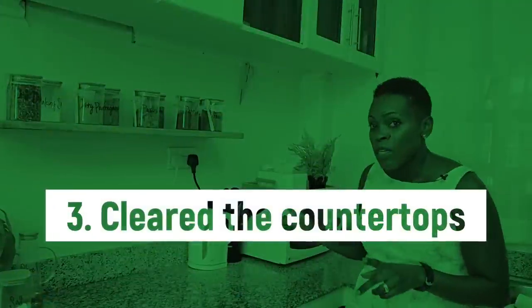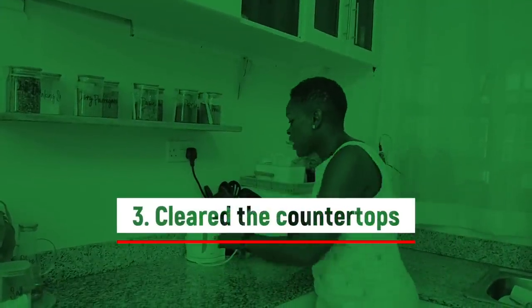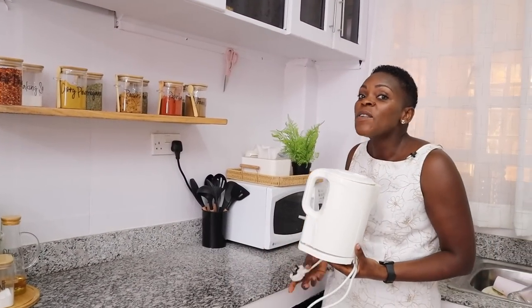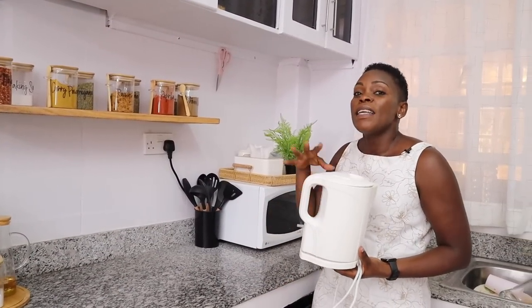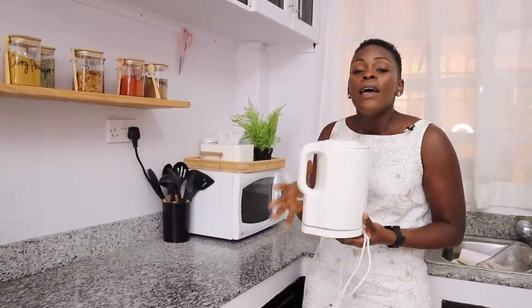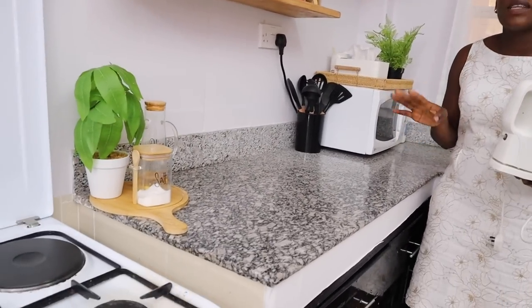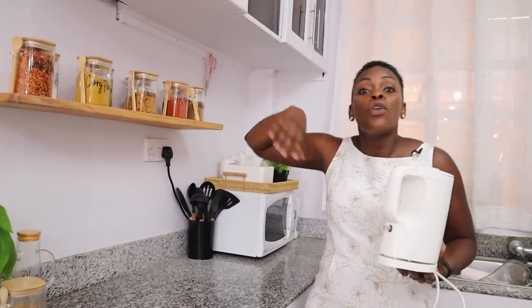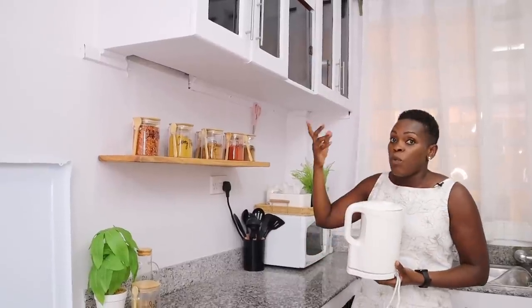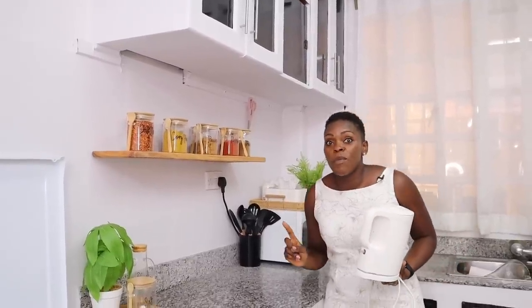The third thing I did to make our kitchen look expensive — which you can do even today — is to clear our countertops. I removed all our electronics: blenders, food processors, kettles. Every time we're not using them, we put them away. The only thing I couldn't fit inside the cabinet was the microwave. A clear countertop looks so much better than one cluttered with electronics you only use once a week. This will really transform your kitchen.